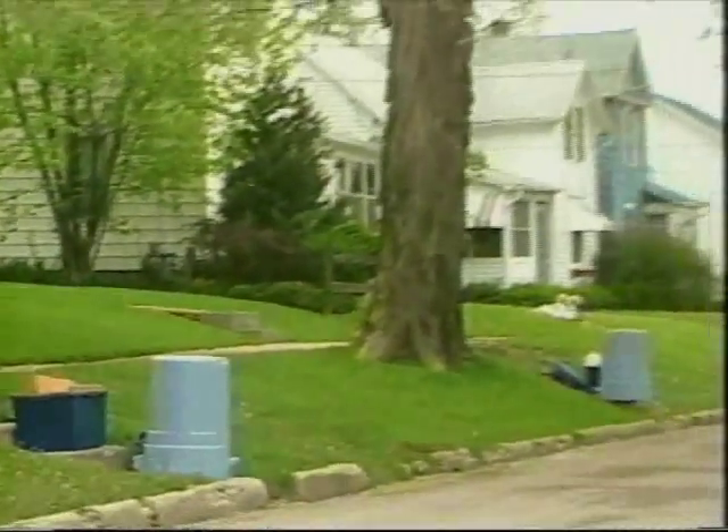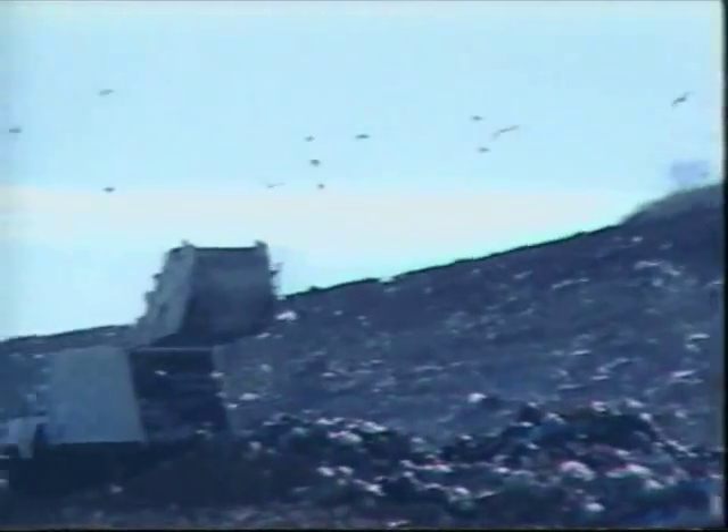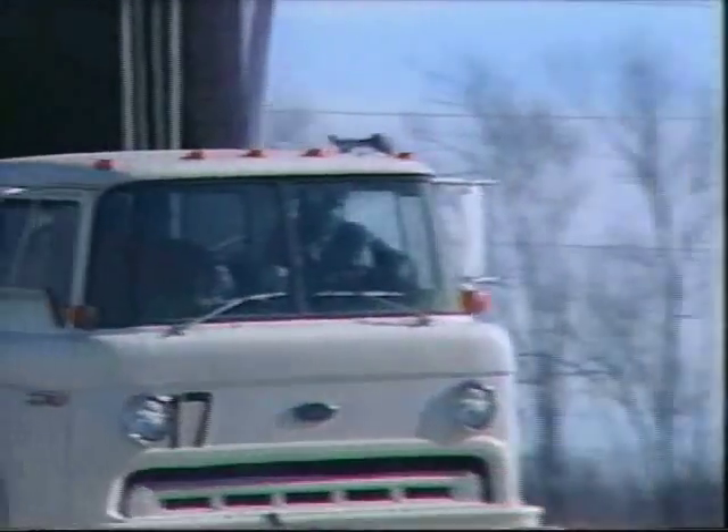Recycling has become a reality in today's high-tech environment. The realization that the nation's landfills are rapidly filling to capacity and the need to conserve our precious resources are mandating recycling programs throughout the country and even the world.